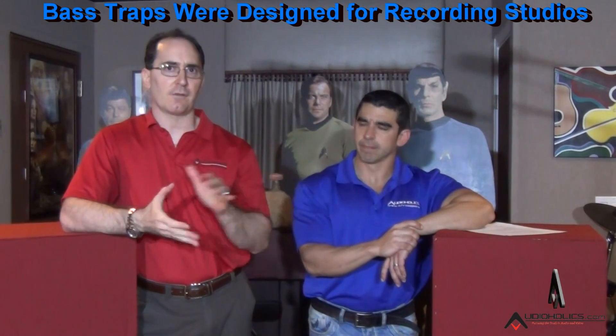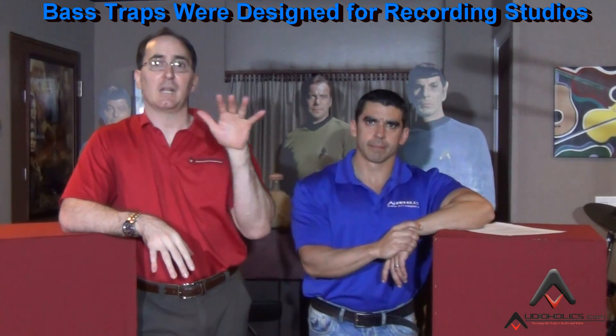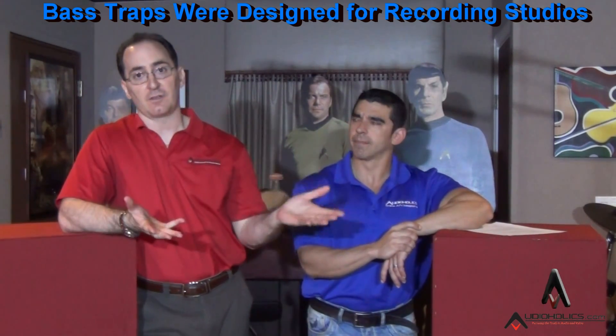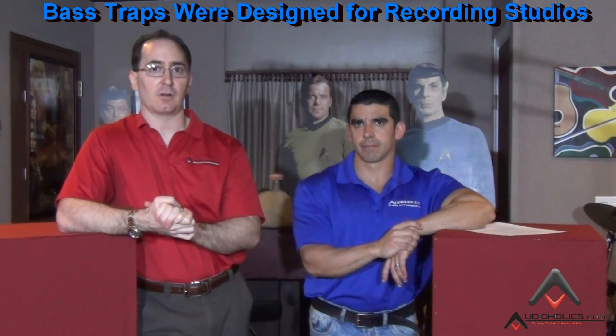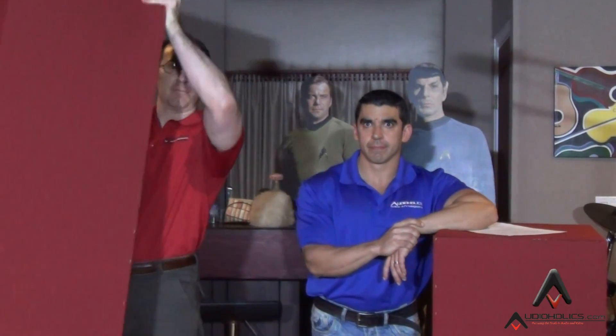You could apply that same principle for home theater, and it works. The problem — or I should say the downside — is that bass traps are typically big, bulky, heavy, and not so aesthetically pleasing. I showed my wife this bass trap, and I'm putting a bunch of these in the corner of my room, and she wasn't happy about it.